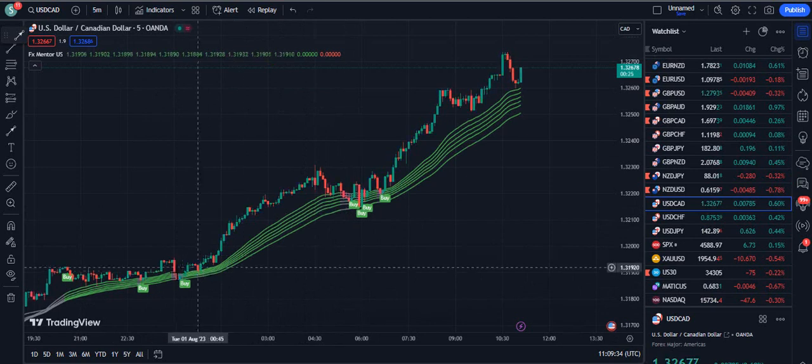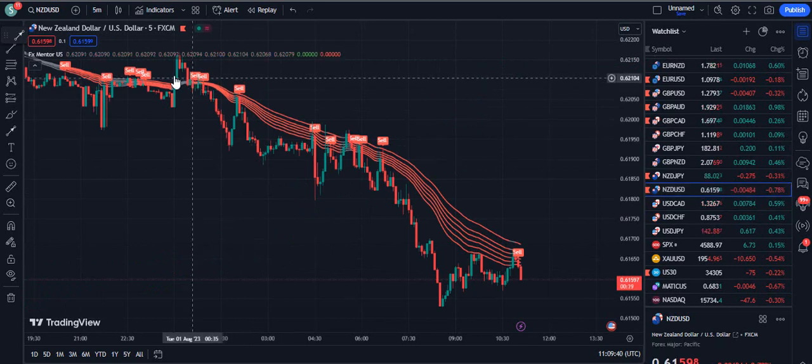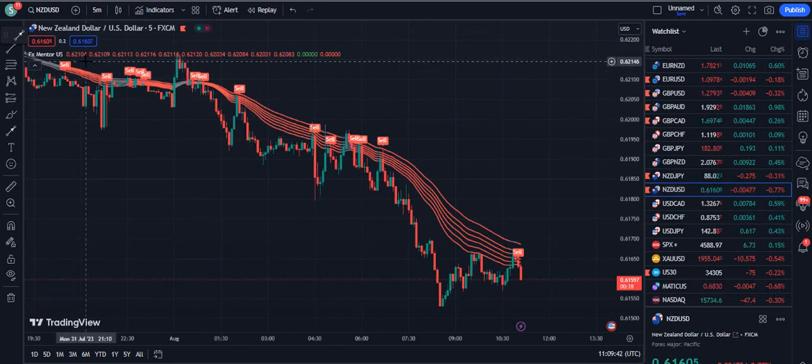On USDCAD, you can see: vertically up, buy, buy, and buy. This is an amazing indicator because it is giving you a lot of good entries. Now the situation is reversed here.